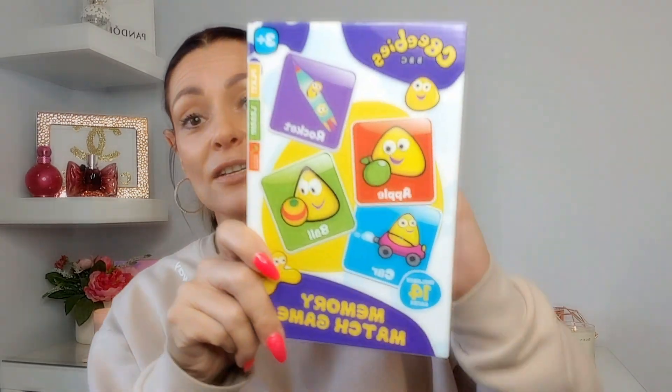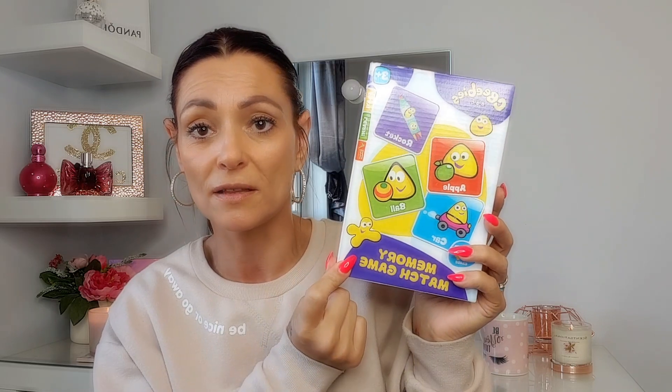Next I picked up a memory game, also for the grandchildren. You get 14 cards in the pack. I remember playing this when I was younger — it was one of my favorite games. You lay the cards face down, turn one over, then another, and the aim is to remember where the cards are and match them together. Really educational, only a pound.